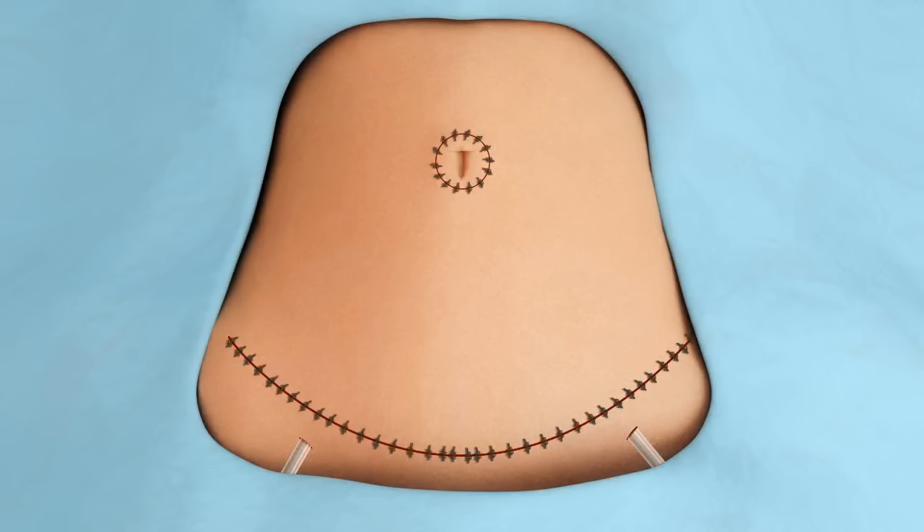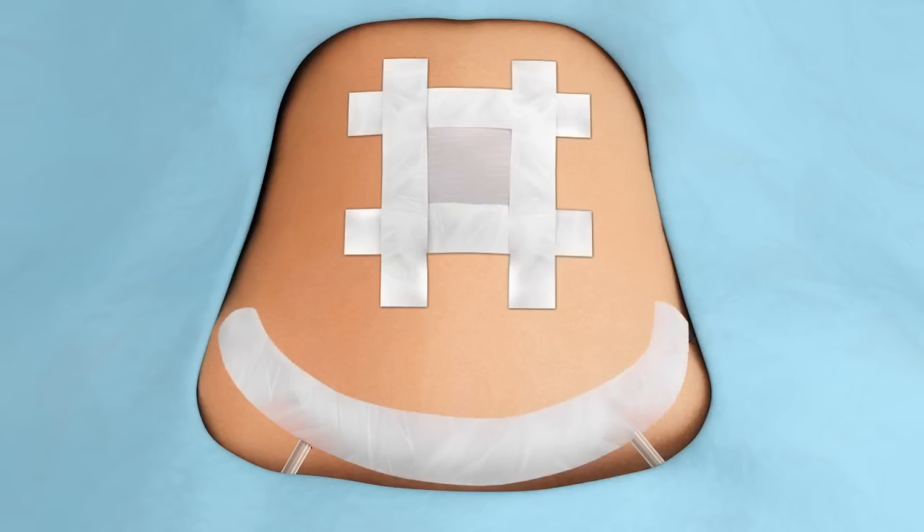The surgery is now complete. Your incisions will be closed and bandages will be applied.